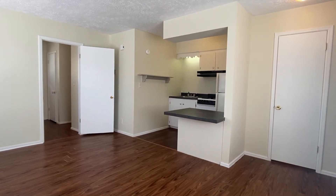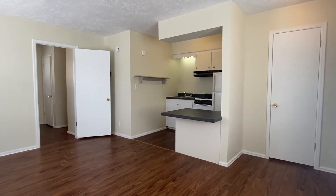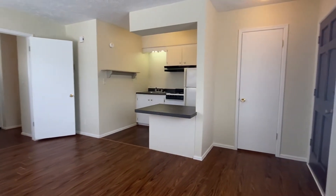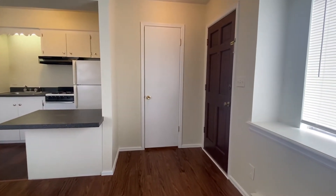Hi, this is a video tour of 2433 East 59th Court, unit number three. This is an upstairs apartment and it's kind of an efficiency apartment, so it's small — just under 500 square feet.